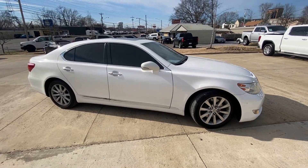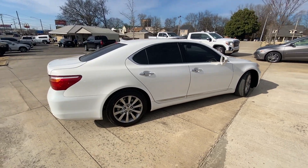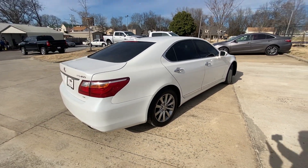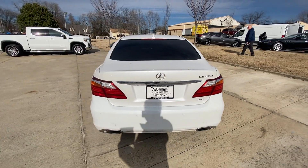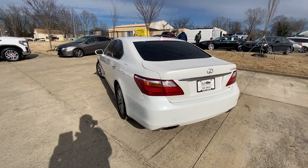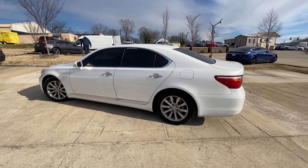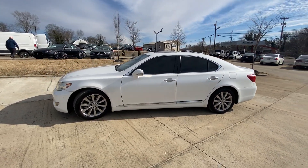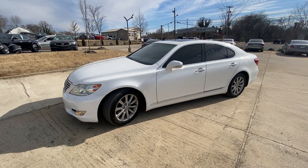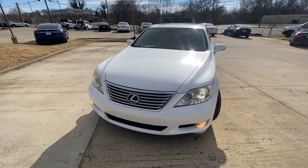Here we have a 2012 Lexus LS460. This one comes in Starfire Pearl on light tan leather seats, and the powertrain consists of a 4.6-liter naturally aspirated V8 mated to an 8-speed sequential automatic transmission that puts out 357 horsepower.